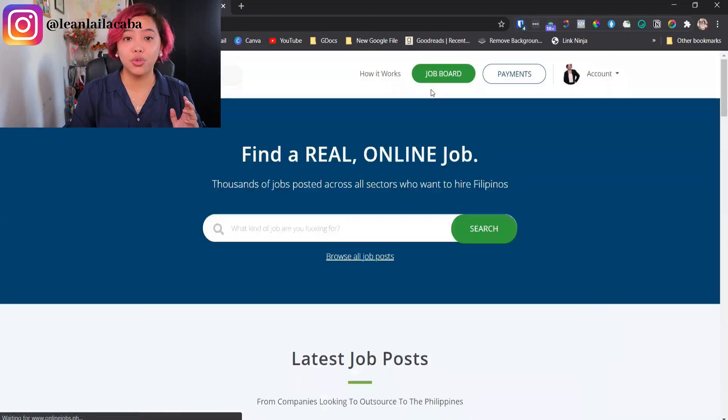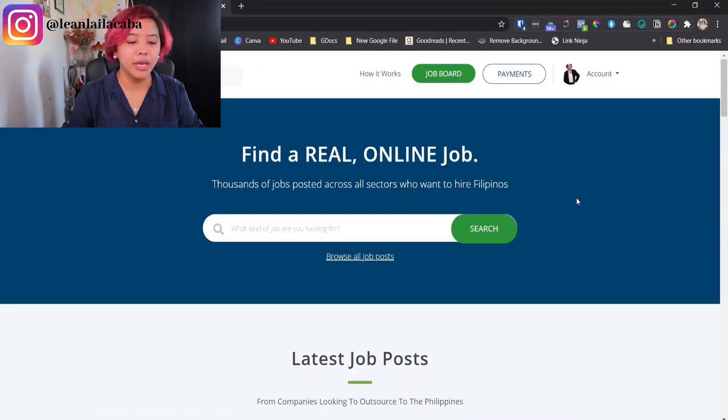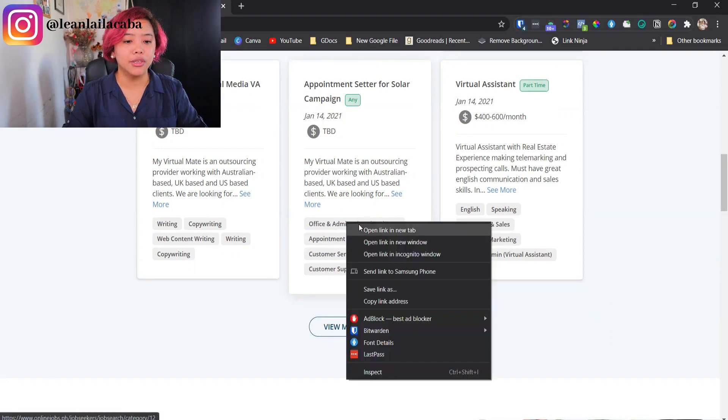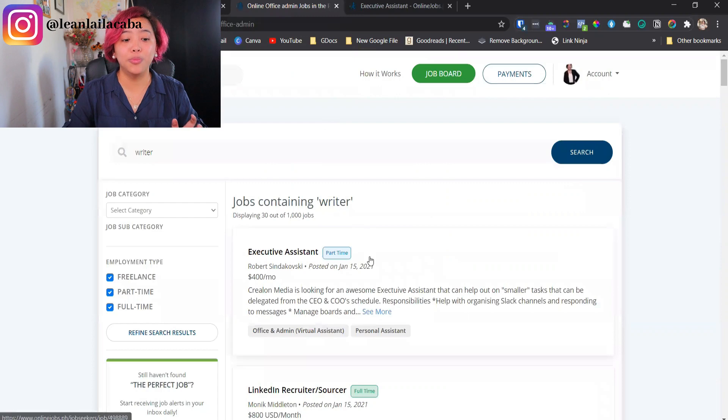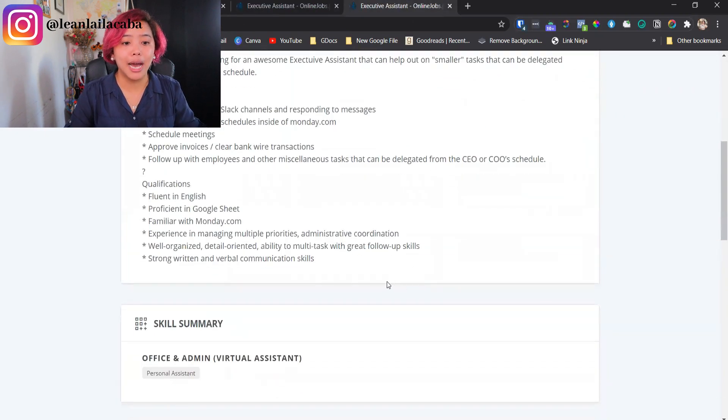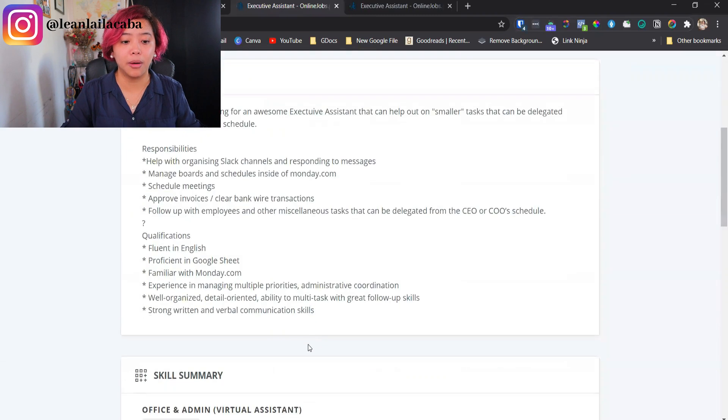Now, as promised — if you're not 18 yet or are still a student, how do you find jobs on onlinejobs.ph? Go to the job board and look for job posts that ask you to apply outside of onlinejobs.ph. They do exist — some employers ask you to submit through a Google Form, a job form, or an actual email address listed in the job ad. It will take some time browsing posts to find them, but that is one tip you can follow if you want to apply and you're not 18 yet.